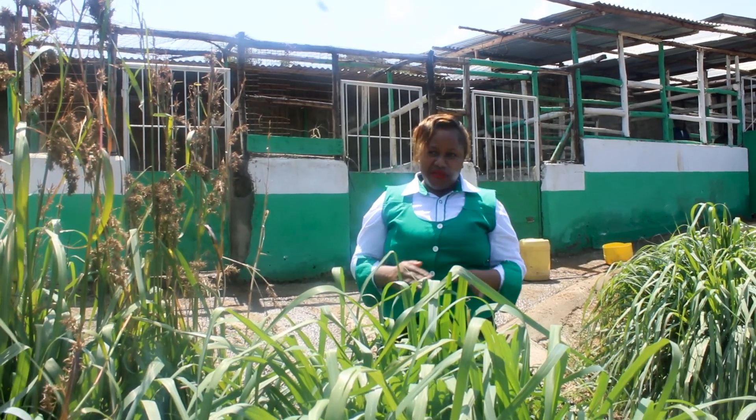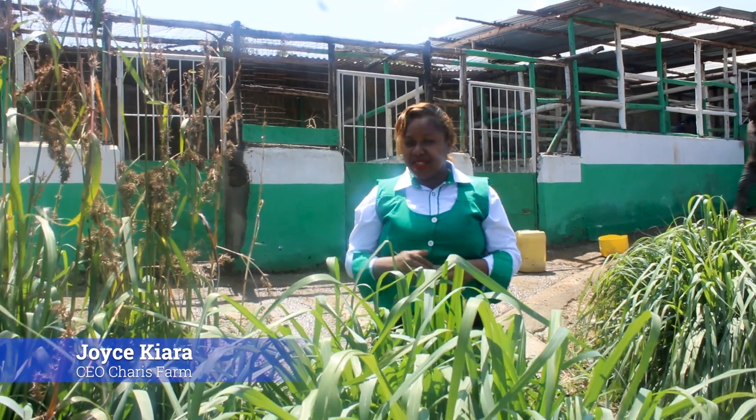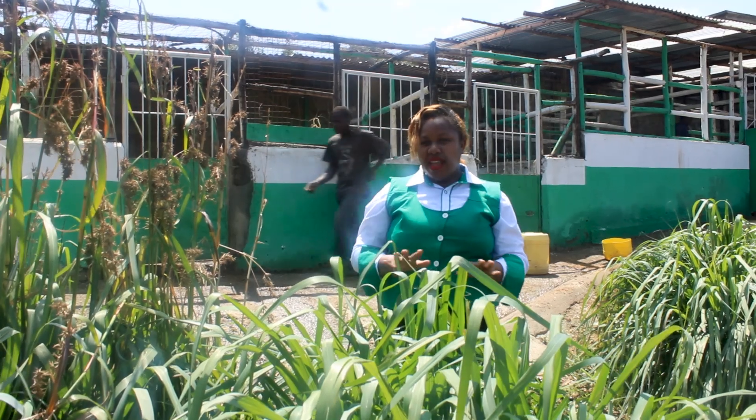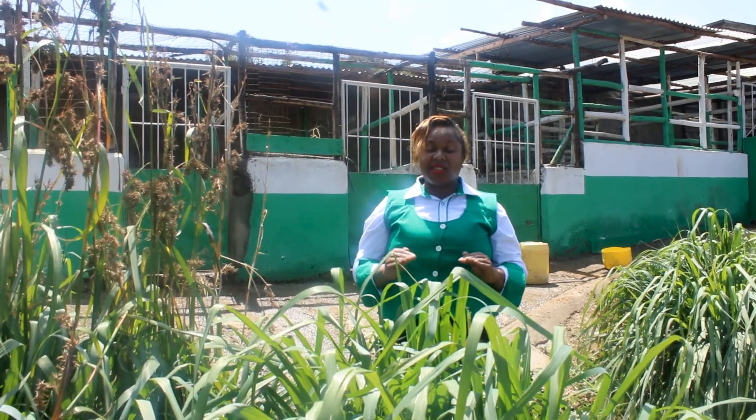Good morning, good afternoon, good evening from wherever you are watching us from. This is Joyce Kiara, this is Charest Farm. And as I promised to you, our viewers, I want us to learn about the nutrition benefits of the plants that we plant in our farm.